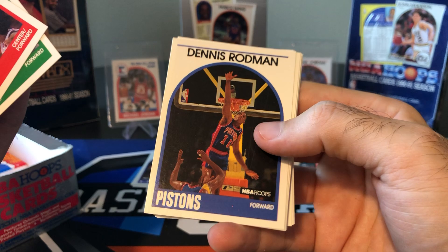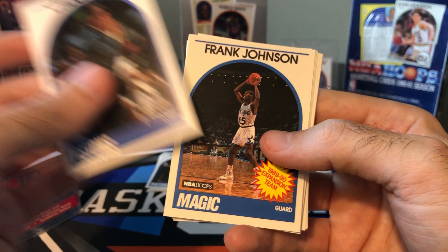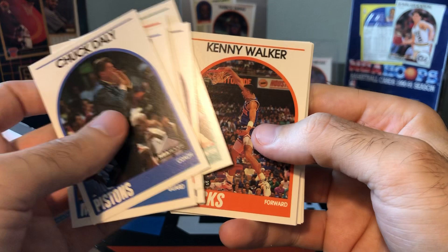John Koncak, Kostasiewicz, Dennis Rodman — I think that's his third-year card, 87-88 season. We'll put Rodman aside anyway. Daly, Frank Johnson, Joe Wolf.